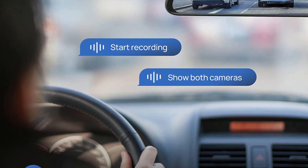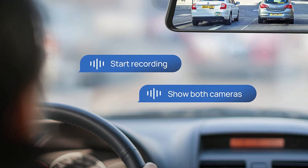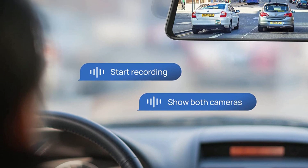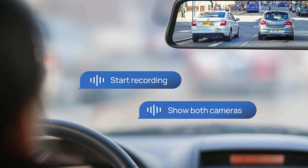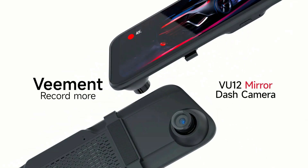The 4K Wi-Fi mirror dash cam allows you to use your voice to control the camera while driving. Access basic functions using simple voice commands, which keeps your hands on the wheel and offers a safer, more comfortable driving experience.